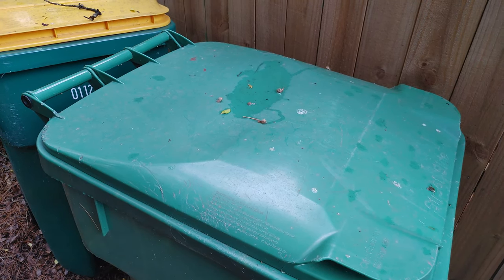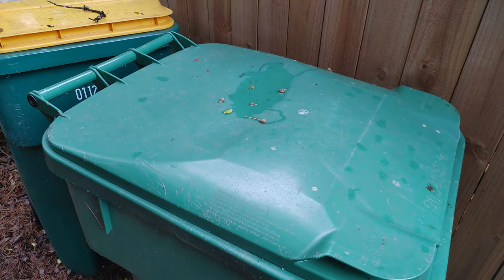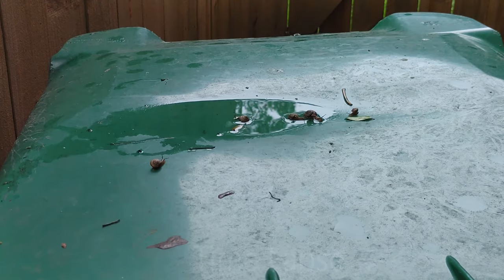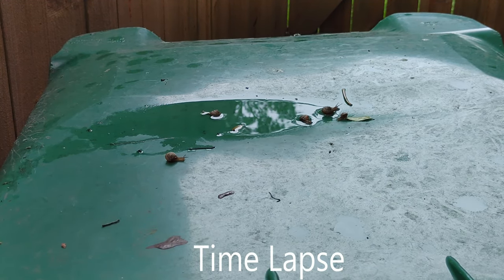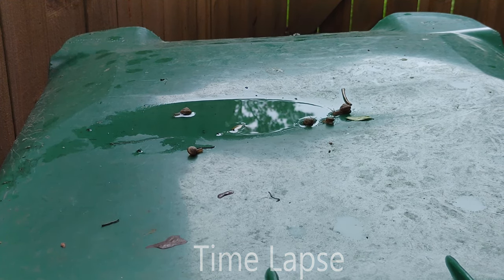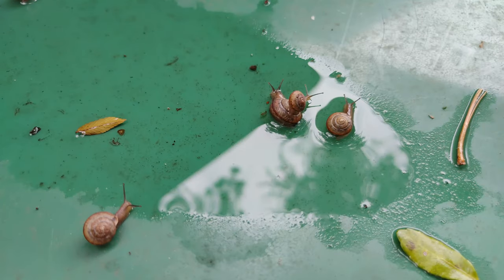Yesterday I went outside to throw away my garbage and this is what I saw. This looks like an ordinary garbage can lid, right? Well, if we look a little closer — can you see anything? Yeah, I think I see some movement on the lid. Let's take a closer look. And what do we see? Yes, those are snails.